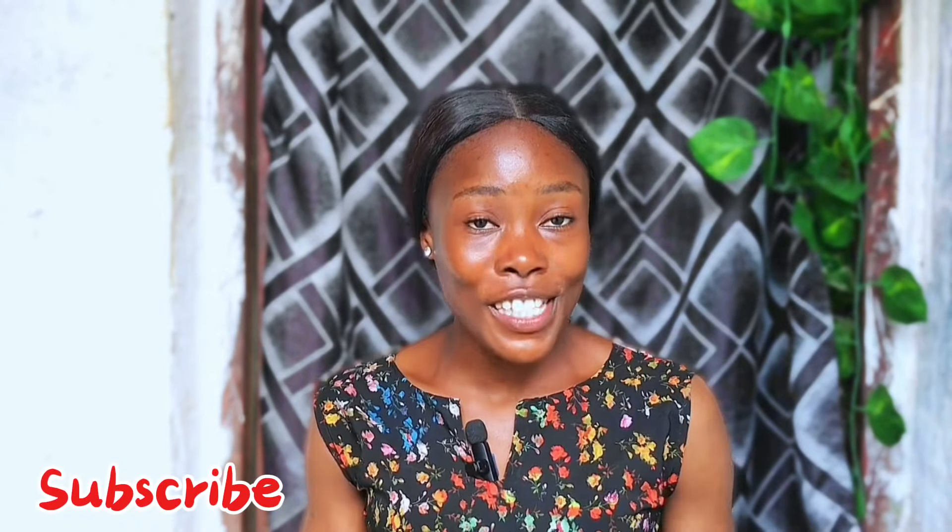Hey guys, welcome to the channel! If this is the first time you see my face, you're welcome. If you are a returning subscriber, hello — thank you for coming back. If you've not yet subscribed, please subscribe to the channel. And for my new subscribers, when you're done watching this video, please do well to subscribe as well. In today's video, I'll be sharing with you guys two body lotions and two soaps that will take your skin from this to this.